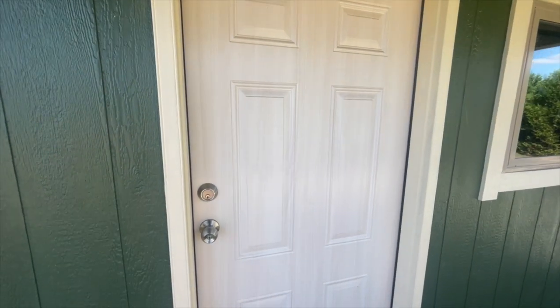Just a reminder — I do not work for the manufacturer of this home. I tour these homes because I love touring homes. If you have any questions about finding this home, pricing, or specifications, all the information I have will be in the description box below.